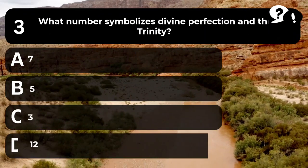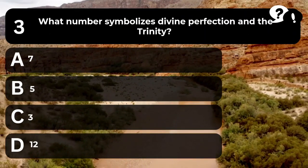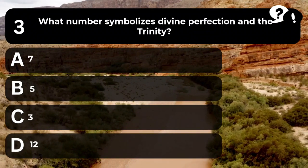Question 3. What number symbolizes divine perfection and the Trinity? A. 7. B. 5. C. 3. D. 12.